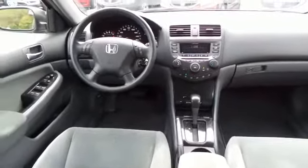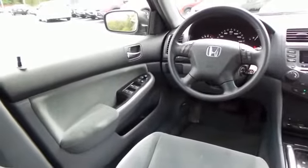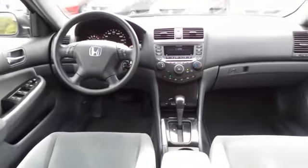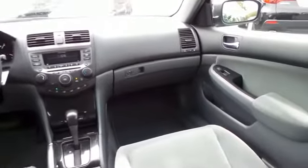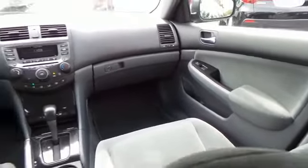This Accord SE comes well equipped with power windows, mirrors and door locks, keyless entry, and cruise control. It has a telescoping steering wheel with radio controls, a six-speaker 120-watt sound system with CD changer, and AM/FM radio.